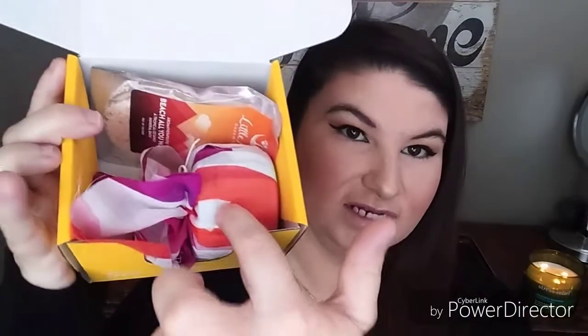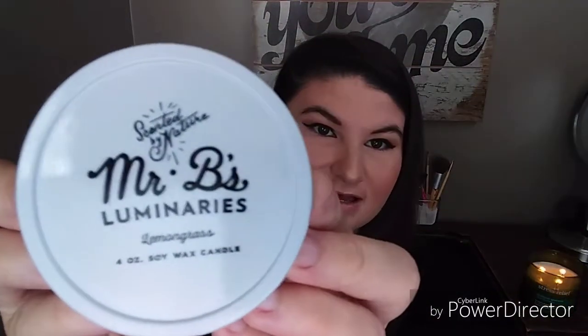It says: 'The next time your mind wonders, follow it around for a while.' It comes with a candle and bath salts. There's a little string and a piece of material — that is just so cute. This is what the little thing looks like.